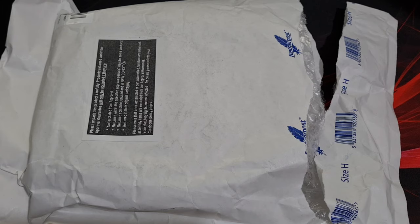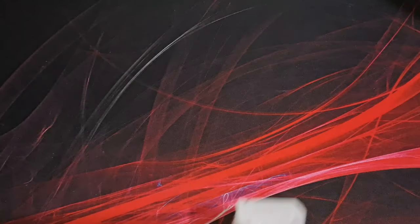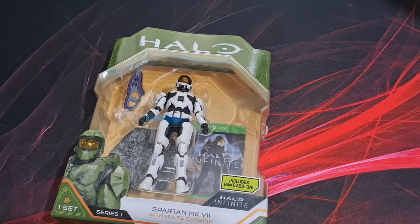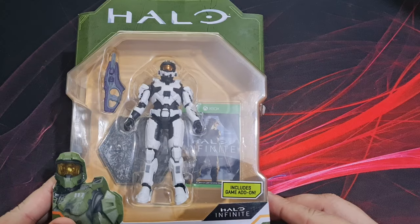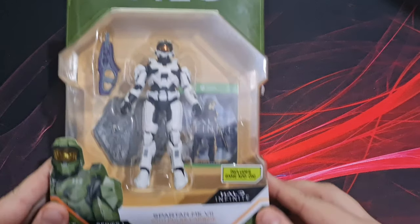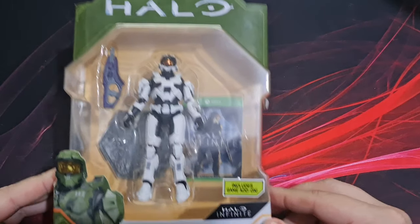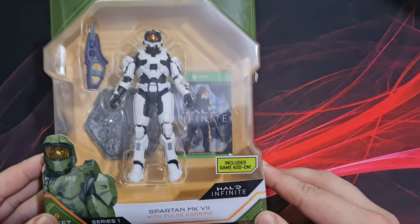With the upcoming release of Halo Infinite on the next-gen consoles, I've got us a Halo mega haul. I've got plenty of duplicate tabs open on my computer. I'm doing a random opening of each package, and the first one is — there's something stuck to the case — the World of Halo. They're all World of Halo by the way, a new scaled series, series one: the World of Halo Spartan Mark 7 with pulse carbine.